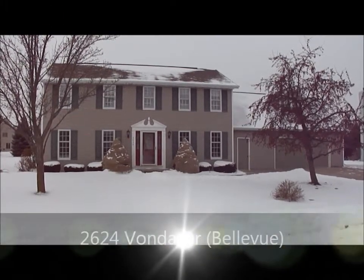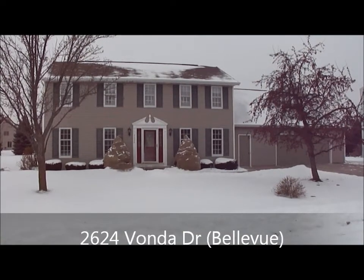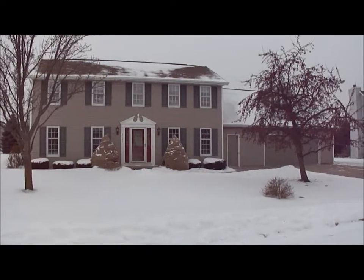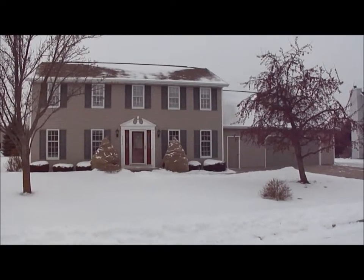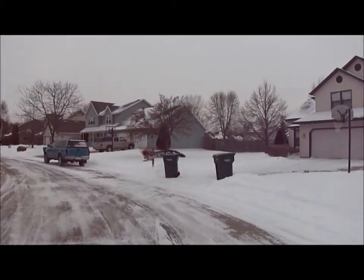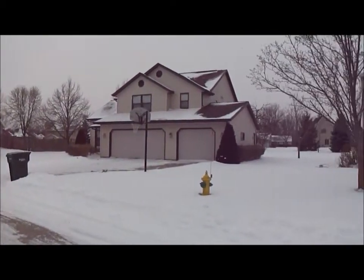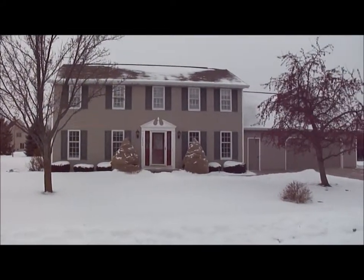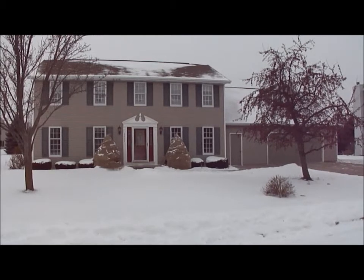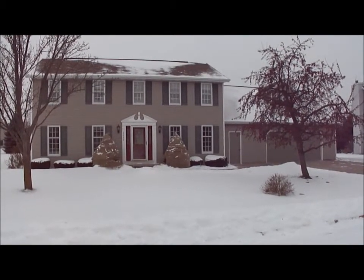Here's the home at 2624 Vonda Drive in the village of Bellevue. It is about 2,900 square feet on .45 acres — a beautiful colonial style home in a nice quiet neighborhood. It is a three bedroom with a bonus room above the garage, so it could be a four bedroom, and two and a half bathroom home. Let's go take a look inside.